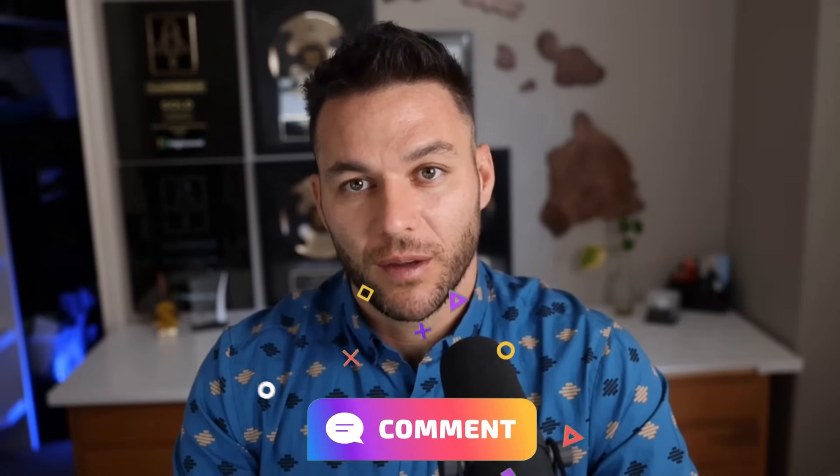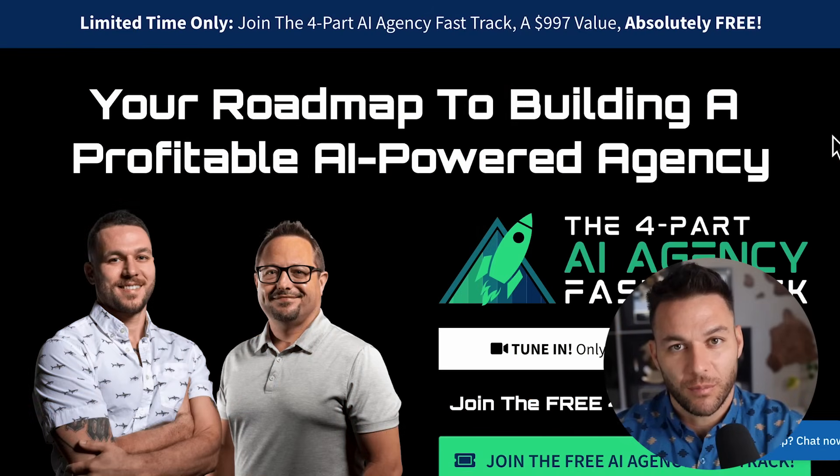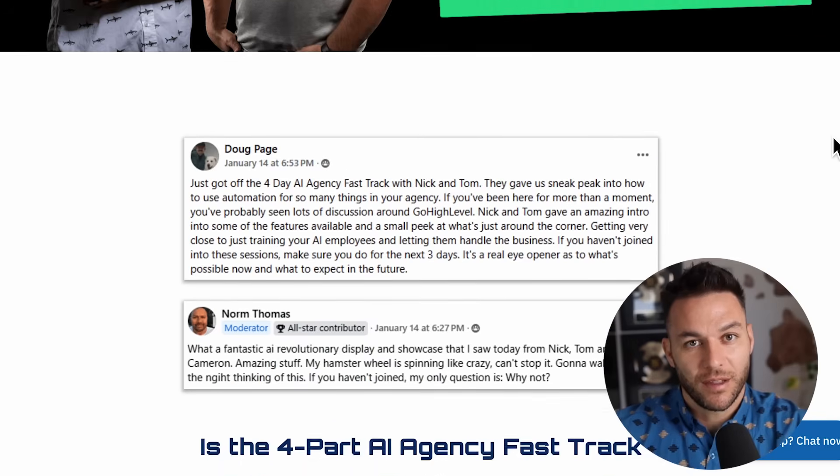The real Nick reads every single comment on these videos, so make sure you comment below. And if you're serious about taking your business to the next level, grab my four-part AI fast-track training that I'm currently offering for free. The link's in the description.